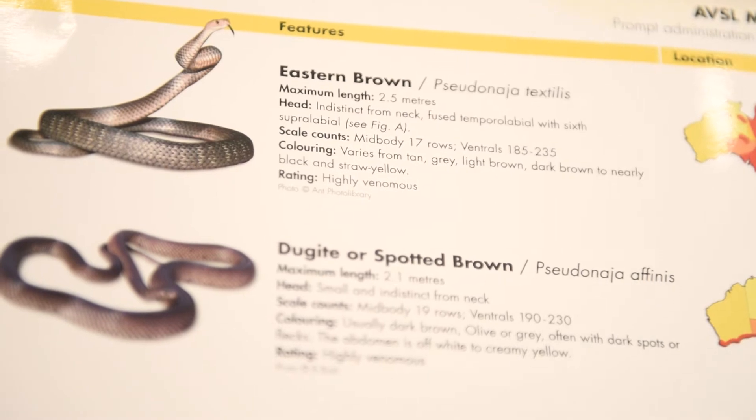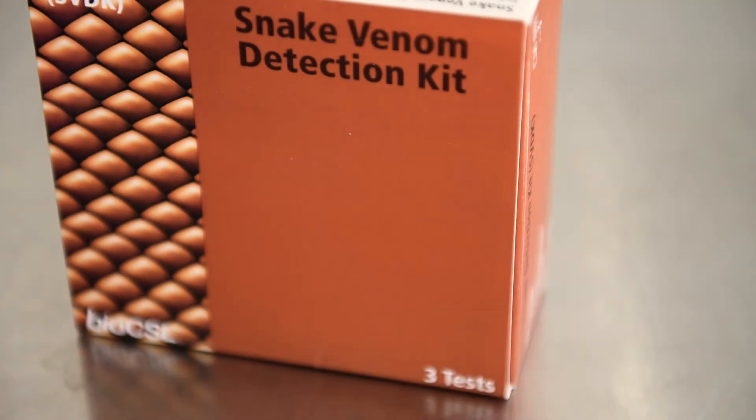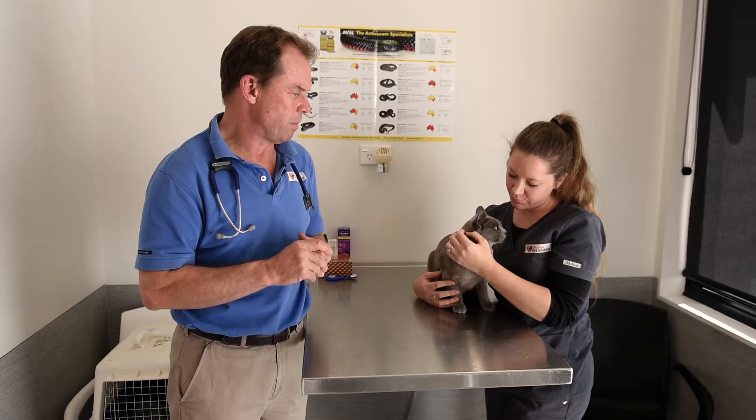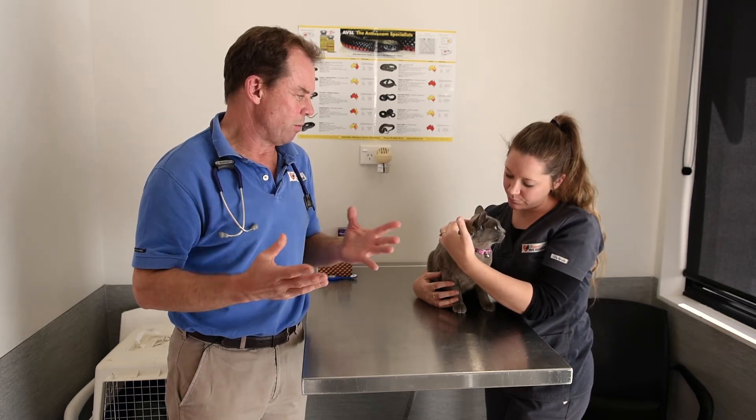That's often the first sign we'll see with snake bite in cats. They'll also be off their food, perhaps their respiration will be up a little bit, and they'll just be quiet. But cats are great adapters.